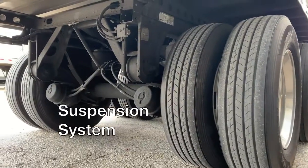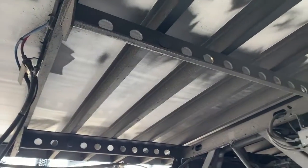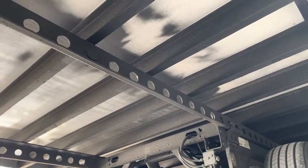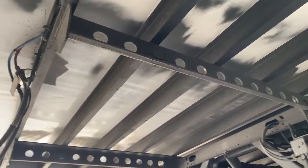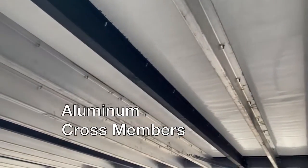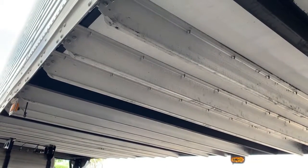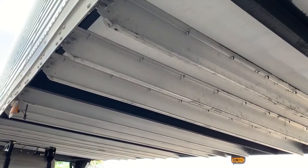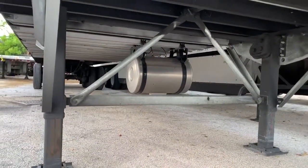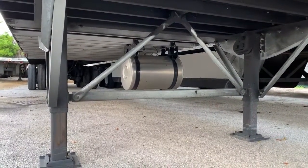A look under the trailer shows Stoughton's standard slider suspension system. The Hendrickson Ultra K axle system is the lightest in the industry with an optimized strength-to-weight ratio. The aluminum cross members at five and a quarter inches are lightweight while providing maximum support. The A-brace system used in the landing gear with tubes and diagonal braces is the strongest configuration in the industry.